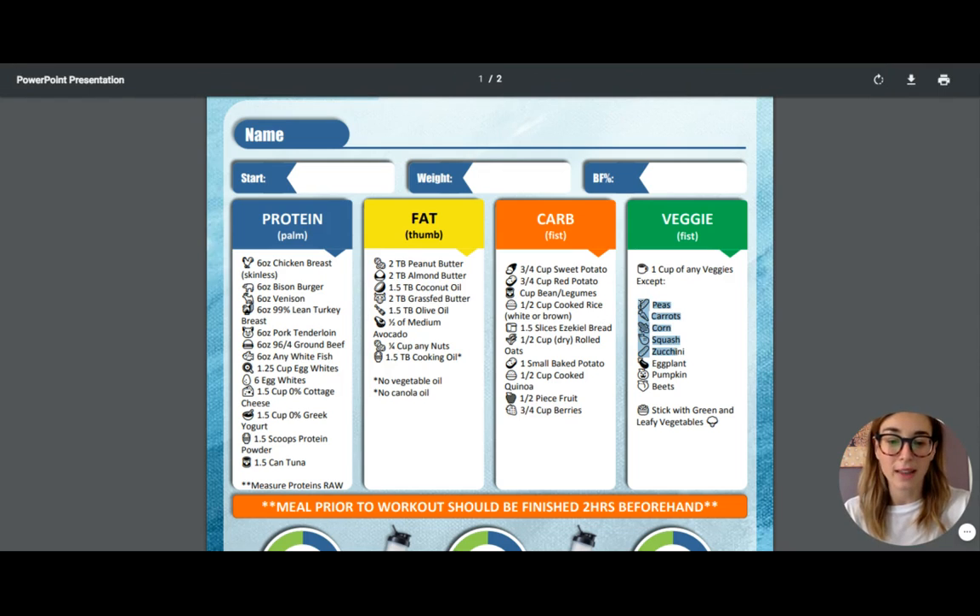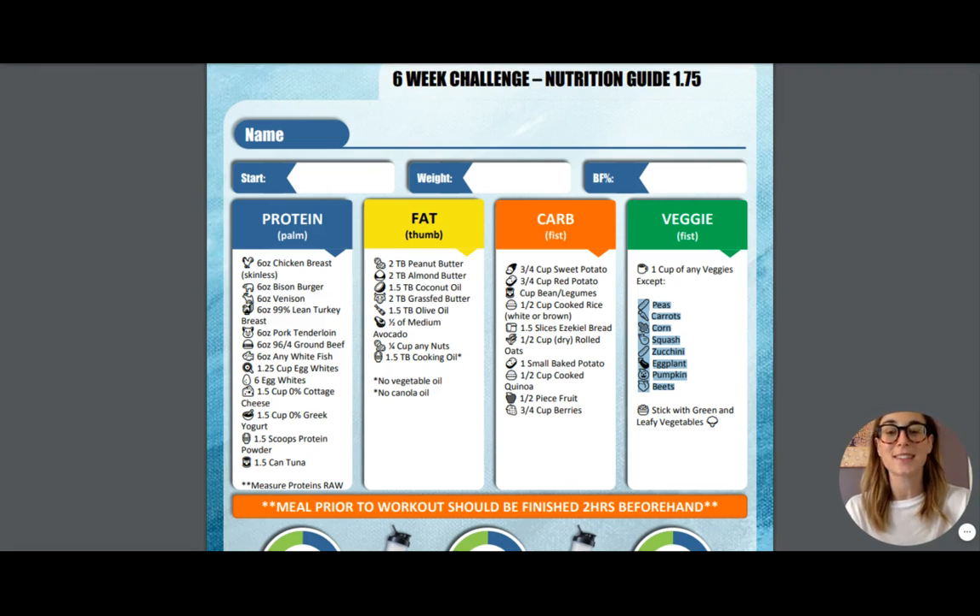You'll notice here that there is a list of vegetables — these are actually the vegetables that you cannot eat for the next six weeks. That's not to say that they are bad for you, but they are more carby and so we want to limit our intake of them. You guys can stick to eating green and leafy vegetables for the next six weeks, and we want to have about a fistful of them.